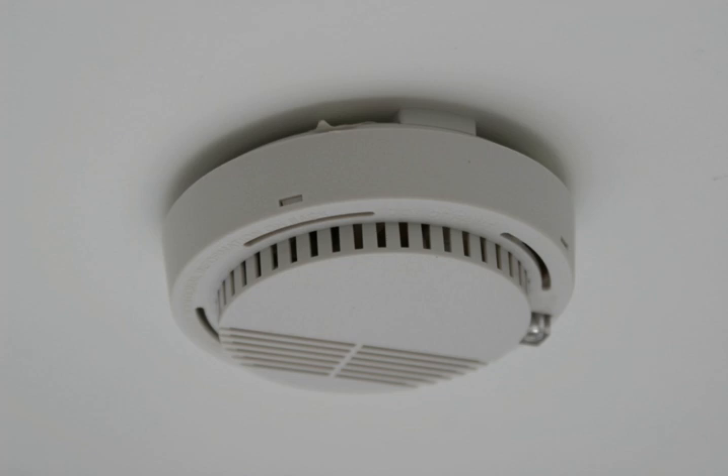Smoke can be detected either optically or by physical process ionization. Detectors may use either, or both, methods. Sensitive alarms can be used to detect, and thus deter, smoking in areas where it is banned.